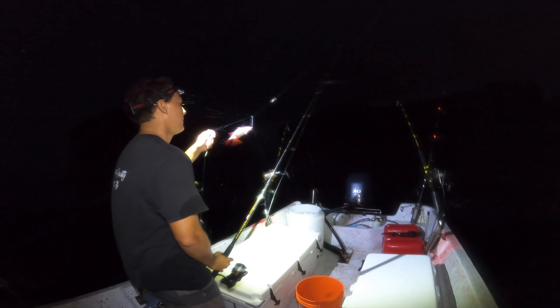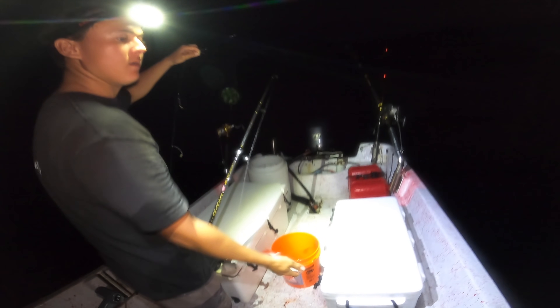First drop and we're already getting bites — a small mimpachi, this is what we're after right here. It's on the small side though, we're looking for the dozers.